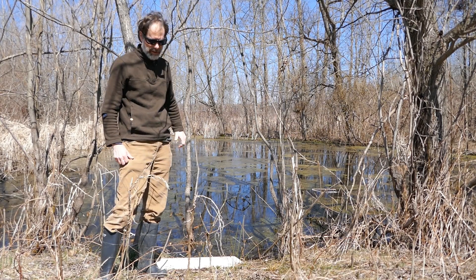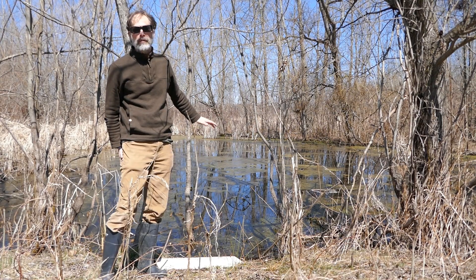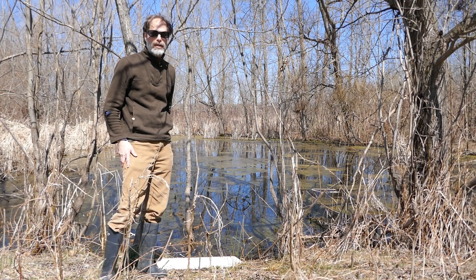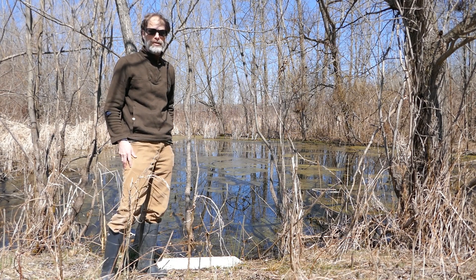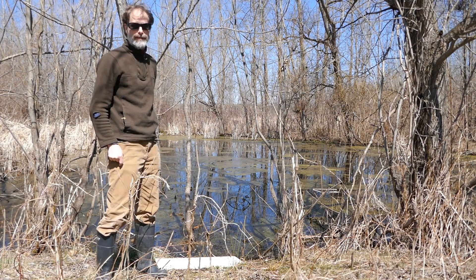This is a pond that's going to be here all year, but they also will breed in ponds that are just temporary — only going to have water in them until about mid-June or late June. Then they're going to dry away, and hopefully by then the tadpoles have emerged into adults and are on their way into their frog lives.